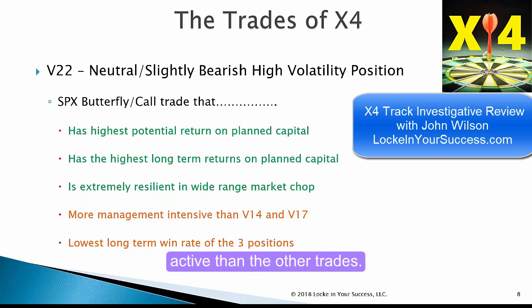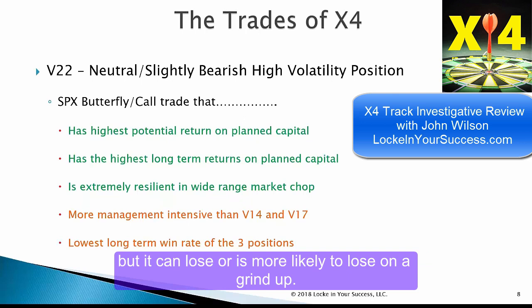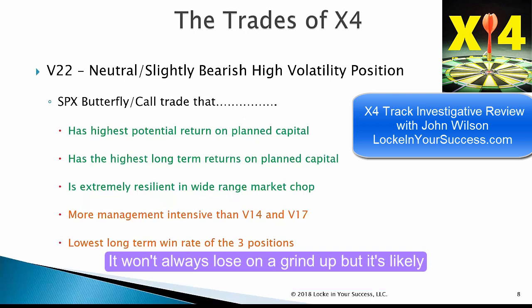It's much more active than the other trades. It will lose on a grind up — usually not too badly — but it's more likely to lose on a grind up. It won't always lose on a grind up, but it's likely to.